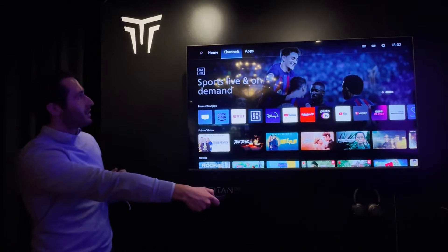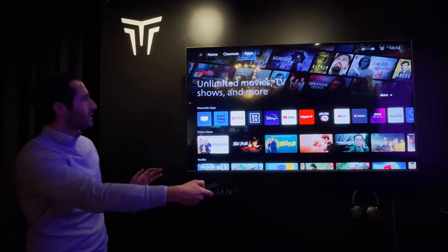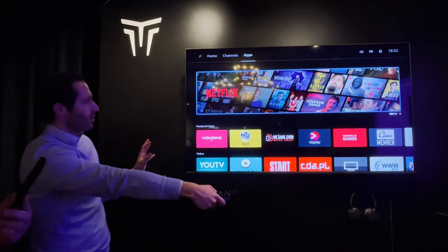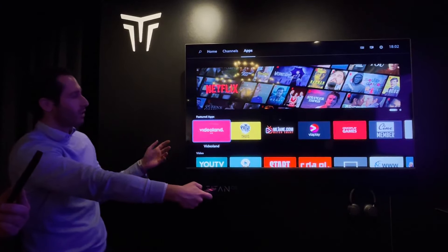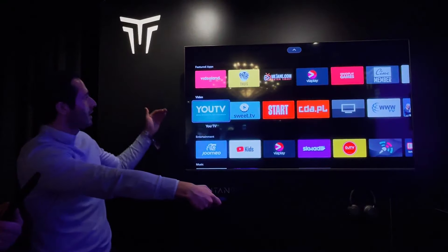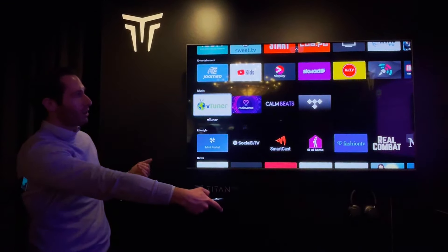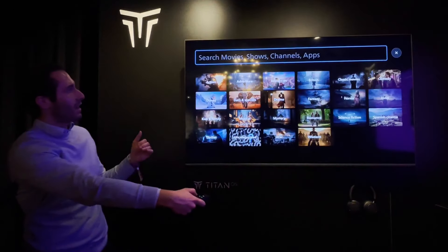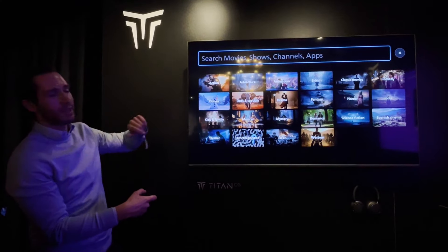The third section is Apps. Apps are a big part of OTT consumption, and we created a place to curate apps. If you don't know what you're looking for, you can discover apps here according to categories. Or if you do know what you're looking for, you can head directly to search — and on top of apps, you can also search for channels and movies.